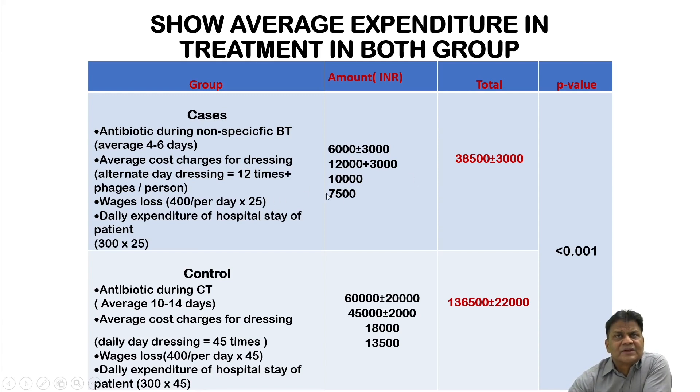Wage losses for a patient staying at approximately 400 rupees per day for 25 days amounts to 10,000 rupees. Daily hospital stay expenditure adds roughly 7,500 rupees. The total estimated expenditure for bacteriophage therapy comes to approximately 38,500 ±3,000 rupees. The patient is cured and discharged in roughly half the time compared to the conventional therapy group.